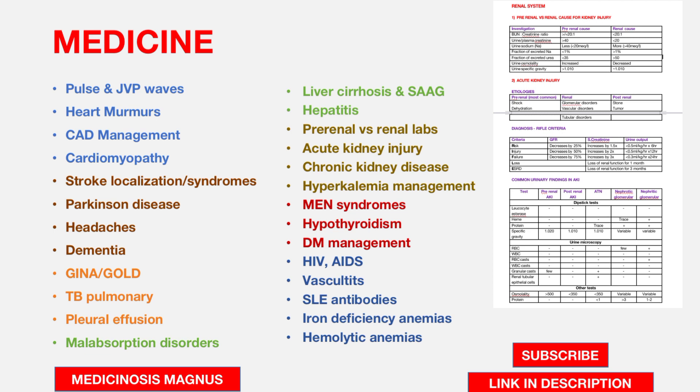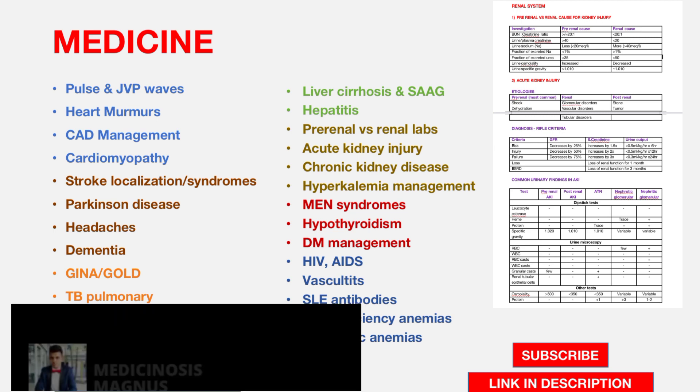For Neurology, stroke localization and syndromes — especially brainstem syndromes — are very important. Parkinson's disease, how to diagnose different types of headaches, and different types of dementias are also very important topics.